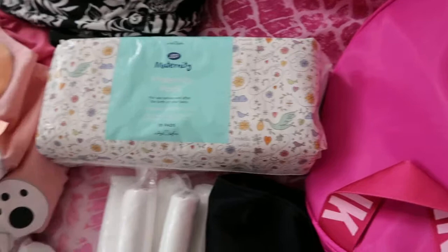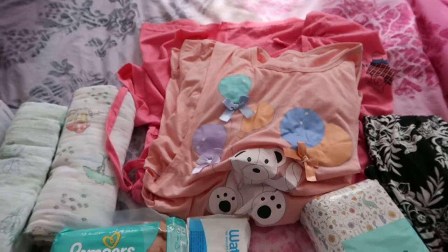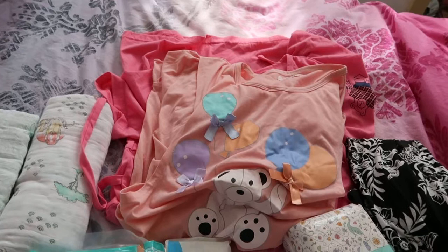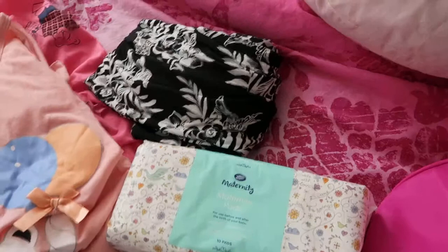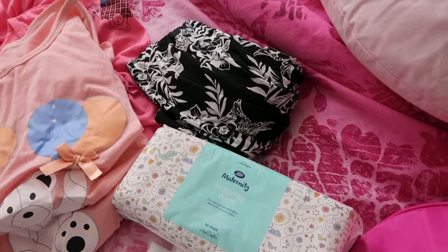I've got two nighties — two of them are breastfeeding nighties, one with a gap in the side for breastfeeding and another with a zip. Then I have another comfortable nightie from the Rosie collection from M&S, which is really soft and stretchy. Finally, I have a dress which is probably what I'll wear when I come home, as I want something quite loose and away from my scar.